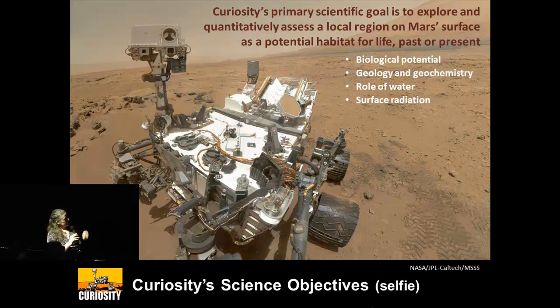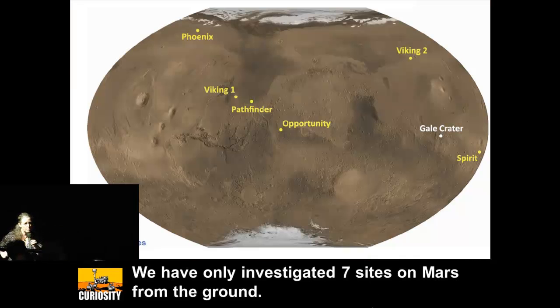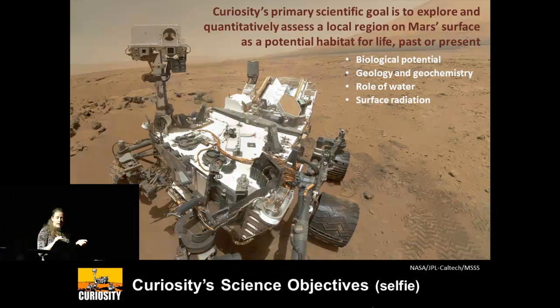This mission is really designed to look at ancient environments to evaluate their biological potential. Surface radiation is important for future human exploration and for organic compounds. Meteorites have delivered organic compounds to the surface of Mars, so there should be organics there, but we don't know what would have happened to them even if there wasn't any life. It's a very interesting question to understand organic geochemistry on a planet not dominated by life.